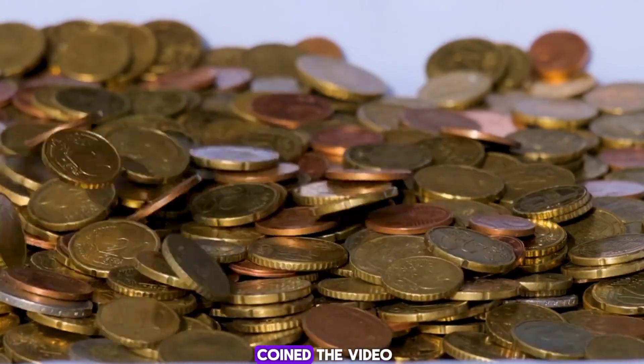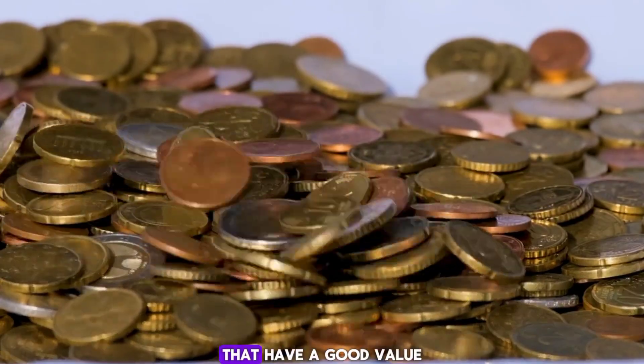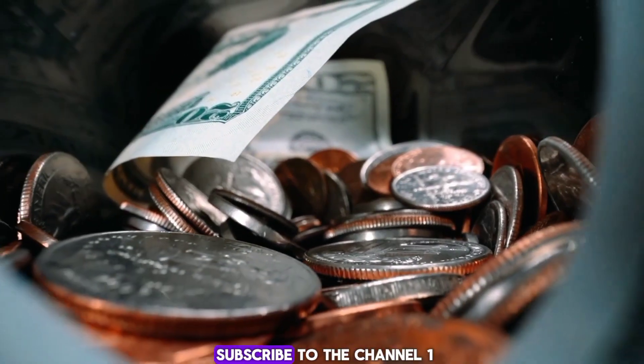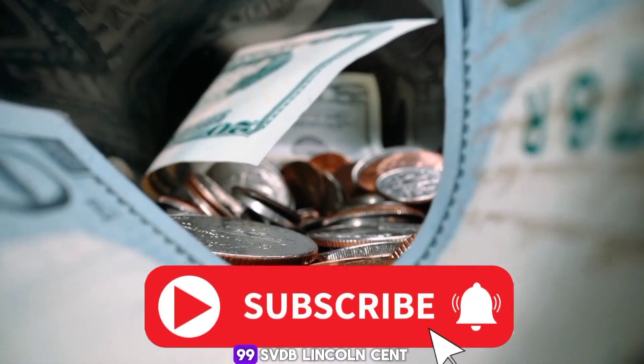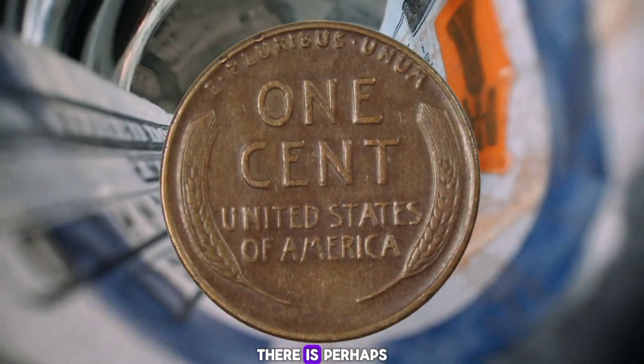Welcome back to Old Coin. In the video today we will show you 10 of the most popular coins that have a good value. Don't forget to subscribe to the channel. Number 1: the 1909-S VDB Lincoln cent, valued at $1,600 to $1,300.